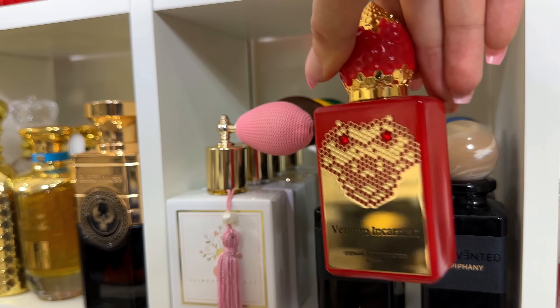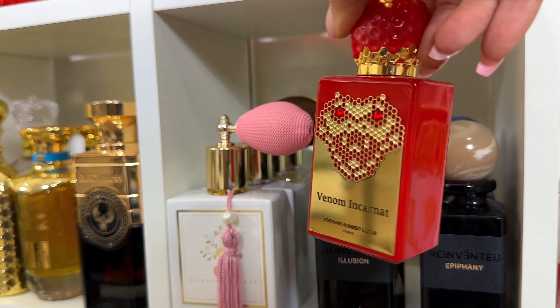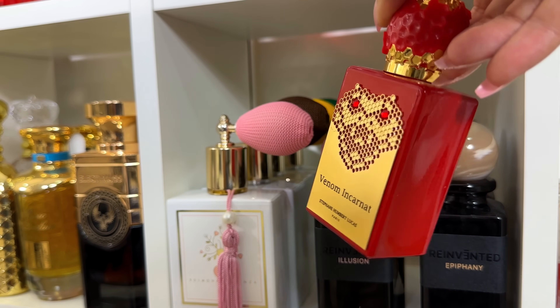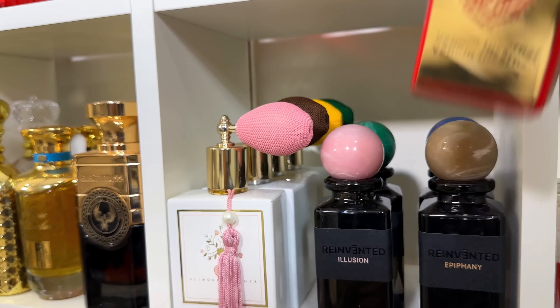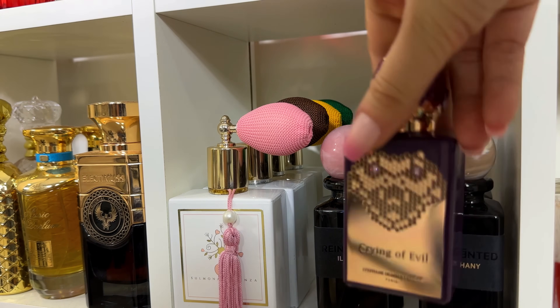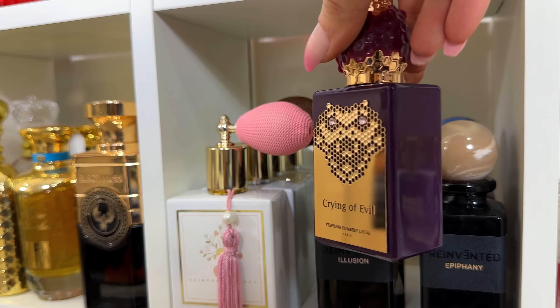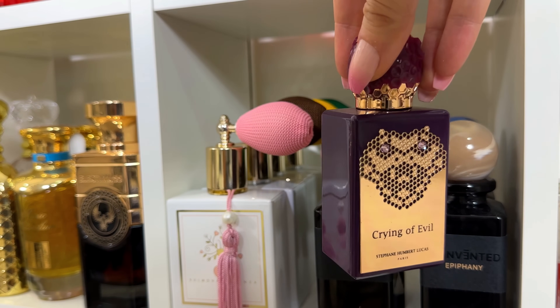Venom Incarnate is like wild strawberries — very realistic strawberry with a little bit of patchouli. And the last one — Crying of Evil — a gorgeous, buttery leather scent.